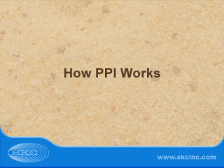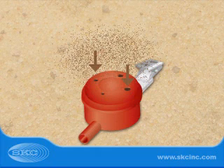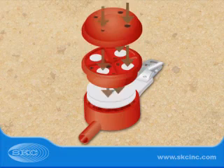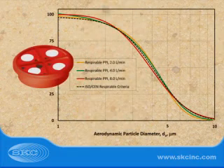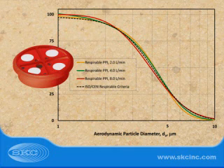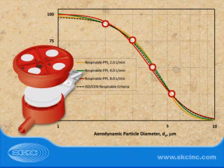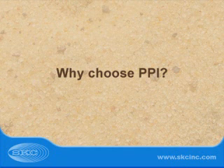How does PPI provide such a precise match to the criteria? A sample pump connected to PPI draws particles into 4 small size-selective impactors in the PPI inlet. Each impactor has a 50% cut point that corresponds to a specific location along the ISO-CEN curve. Non-respirable dust is trapped securely on pre-oiled impaction substrates, while respirable dust collects on a 37 mm collection filter for analysis.